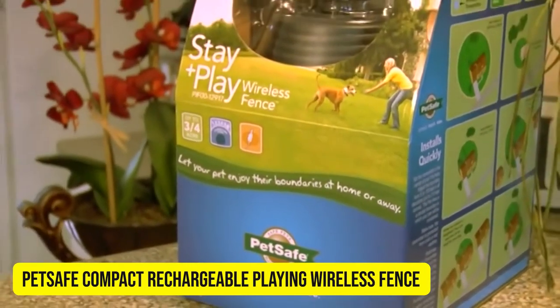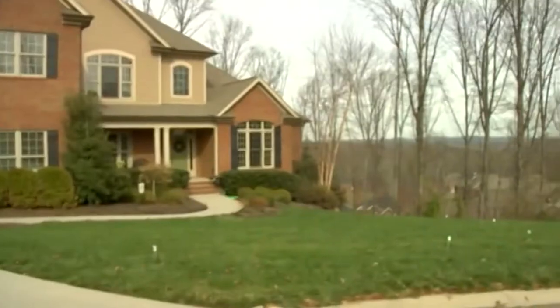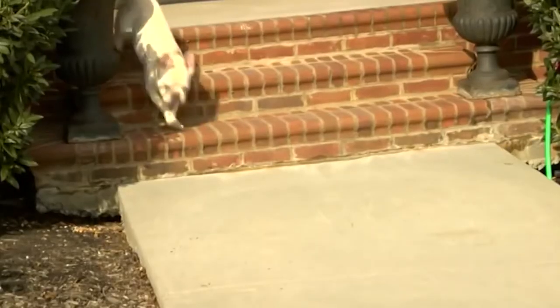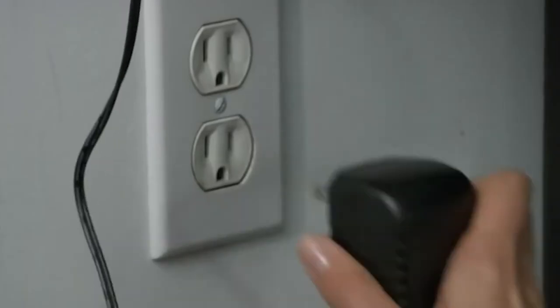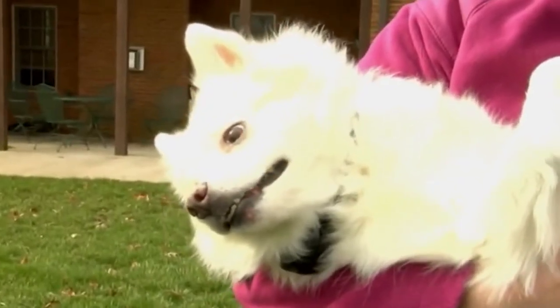PetSafe Compact Rechargeable Stay and Play Wireless Fence. The PetSafe Stay and Play Compact Wireless Fence keeps your dog safe in his yard so he can enjoy running, playing, or napping in the sunshine. Skip burying wires or building a traditional fence — just plug in the transmitter indoors and set up your new wireless fence in just one to two hours. The Stay and Play collar comes with a charger, so there's no need to replace any batteries.